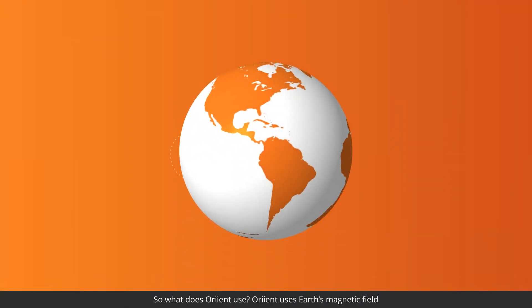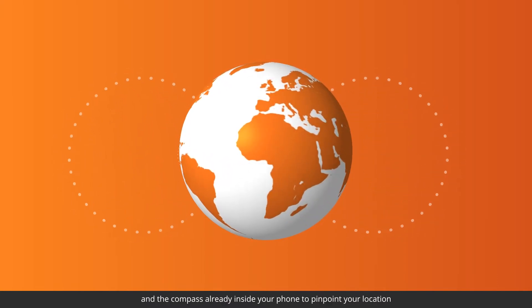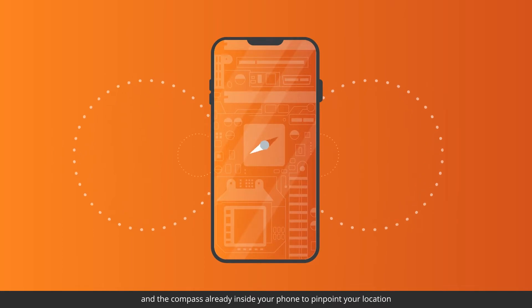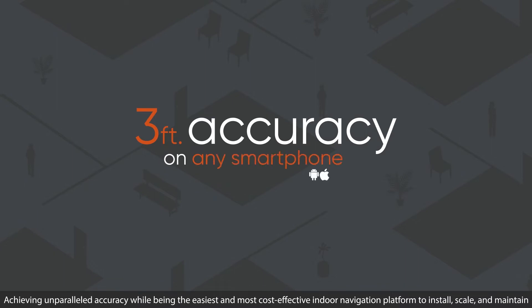So what does Orient use? Orient uses Earth's magnetic field and the compass already inside your phone to pinpoint your location, achieving unparalleled accuracy while being the easiest and most cost-effective indoor navigation platform to install, scale, and maintain.